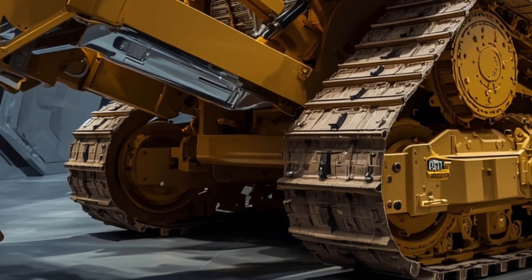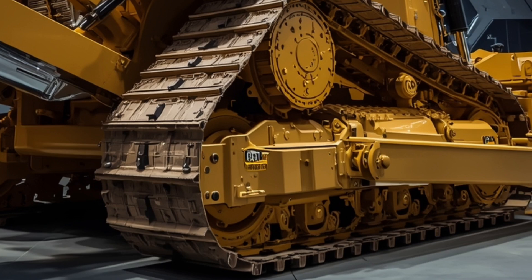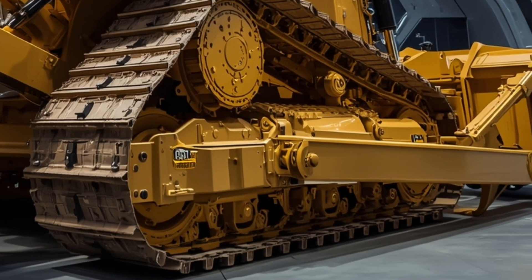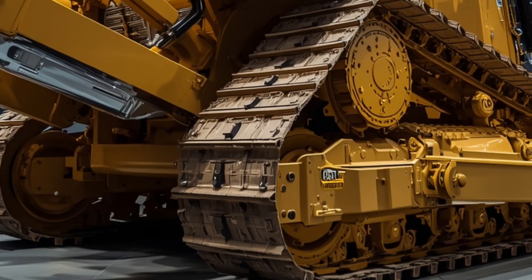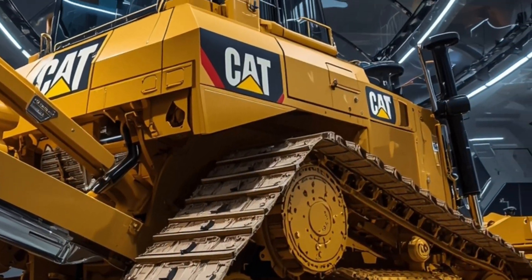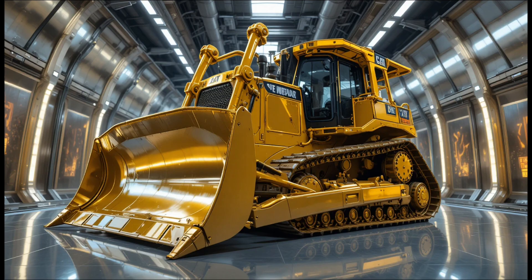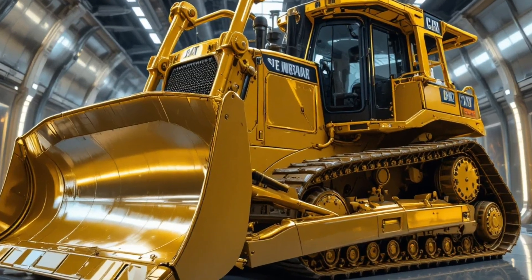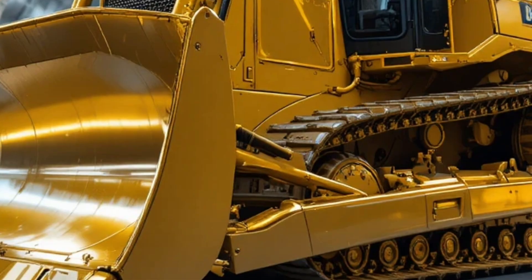Maintenance is easier too, thanks to improved access panels, remote diagnostics, and real-time machine health monitoring that alerts technicians before problems occur. Caterpillar has clearly designed the D19 to be not only a beast, but also a smarter, more efficient, and longer-lasting machine that reduces downtime and improves profitability for businesses.